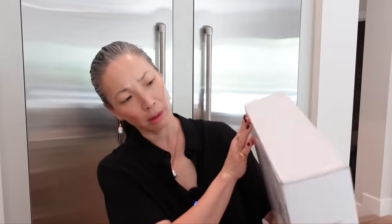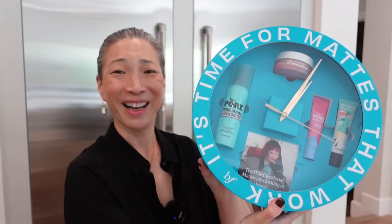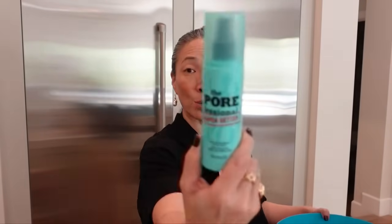What's in this big box? It's a beautiful timepiece from Benefit — and they included the Porefessional Super Setter Long-Lasting Makeup Setting Spray, the Porefessional Power Powder (I didn't know they had a powder), their matte primer, and the OG Pore Primer. Thank you so much, Benefit — you guys get the gold medal for PR packaging. So cute.